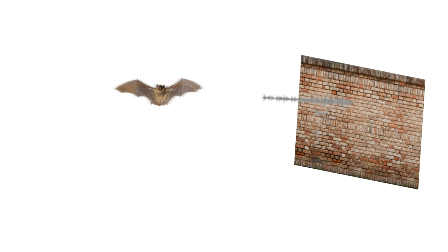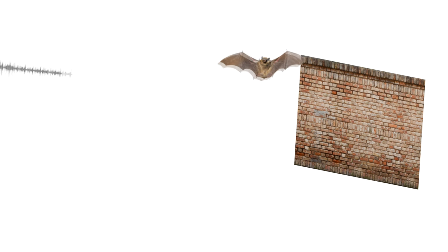Bats can echolocate due in part to the fact that their ears and brains are specially tuned to sense the frequencies of the sounds they emit. They can detect small variations in sound when it bounces off solid structures in their environment, and then use this information to help them avoid obstacles.